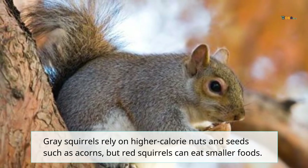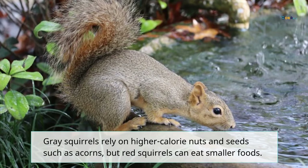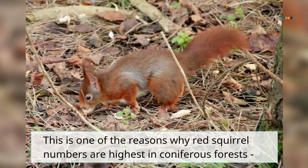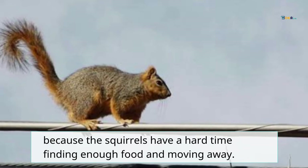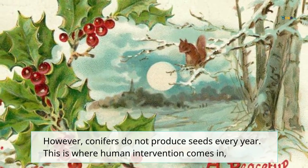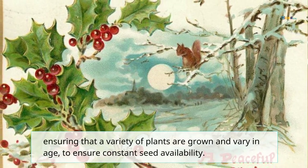Gray squirrels rely on higher calorie nuts and seeds such as acorns, but red squirrels can eat smaller foods. This is one of the reasons why red squirrel numbers are highest in coniferous forests, as gray squirrels have a harder time finding enough food there. However, conifers do not produce seeds every year, which is where human intervention comes in — ensuring that a variety of plants are grown at varying ages to guarantee constant seed availability.